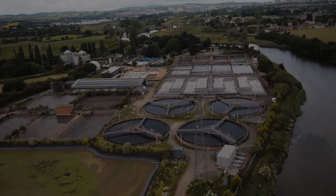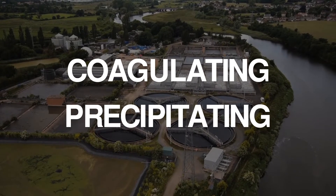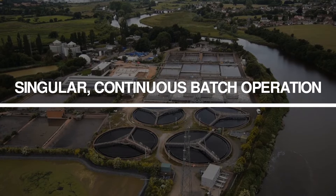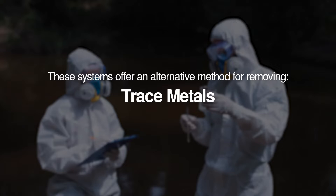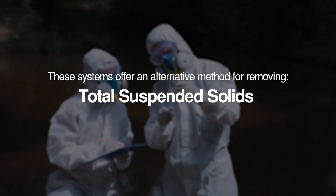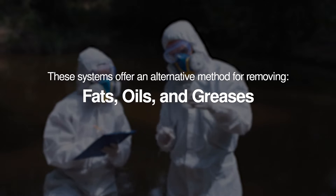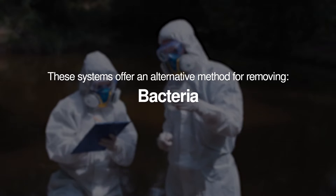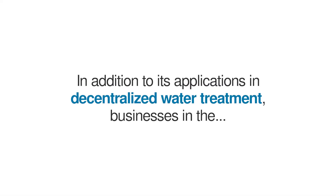This process is particularly effective in coagulating and precipitating contaminants from a water source in a singular, continuous batch operation. These systems offer an alternative method for removing trace metals, total suspended solids, emulsified hydrocarbons and related organics, fats, oils, and greases, phosphates, silica, bacteria, among other specific contaminants.